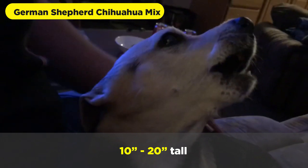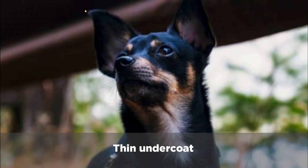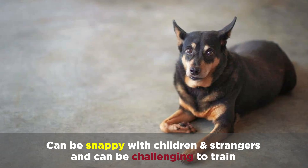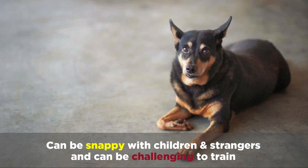A German Shepherd Chihuahua mix will weigh between 12 and 60 pounds and will be 10 to 20 inches tall. They'll have a thin undercoat and will be black and tan, sable, or solid tan. They can be snappy with children and strangers and can be challenging to train, but have good guarding potential and are loyal.